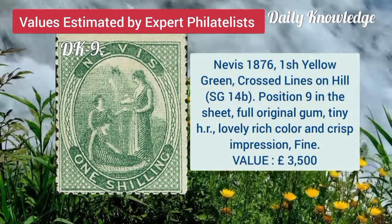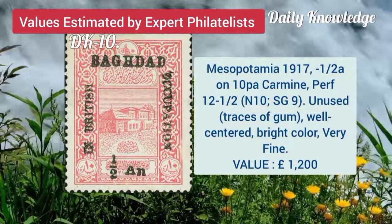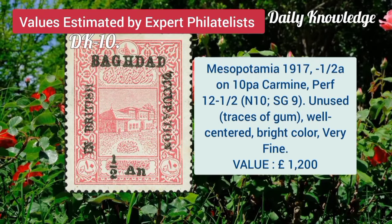Nevis, 1876, 1 shilling yellow green, crossed lines on hills, position 9. Mesopotamia, 1917, half A on 10P, carmine, perforation 12 and a half.